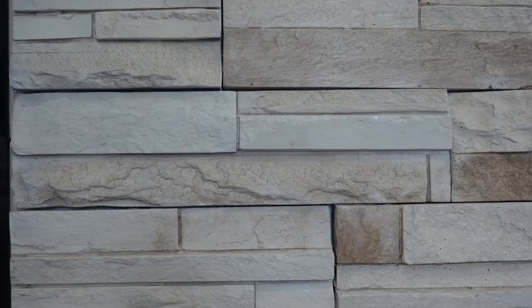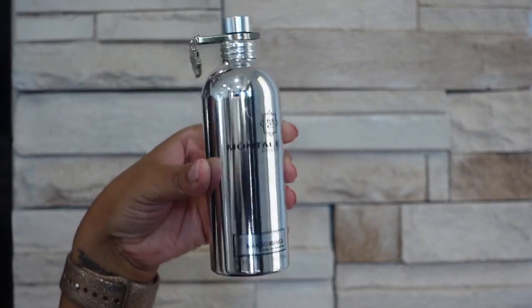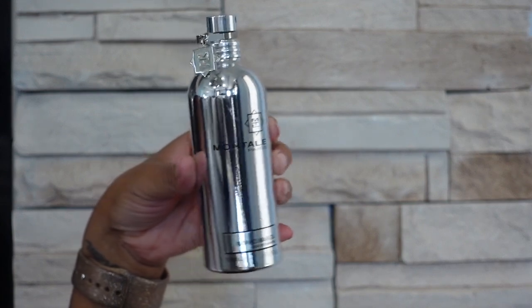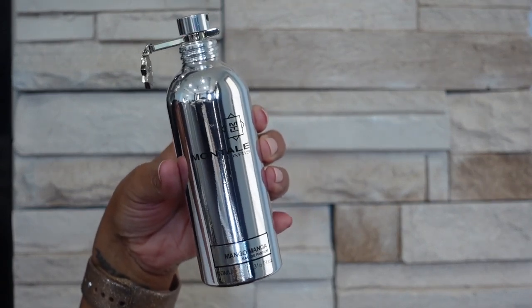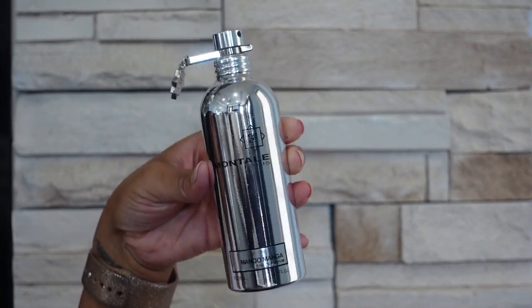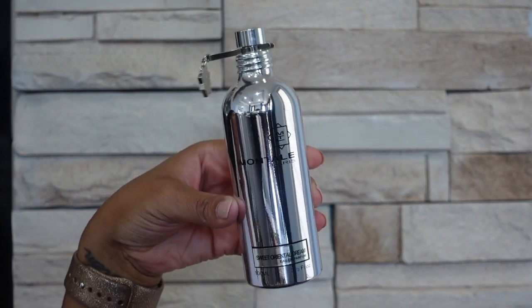The next brand I have is Montel and the first one that I have is Mango Mango — this one is a mango scent but it is musky. It kind of smells a little bit sour when you first spray it but as it dries down on the skin it's very beautiful, drying down into like a musky mango scent. Next one I have is Sweet Oriental Dream — this is my sexy baby powder scent, smells like almond honey and powderiness.